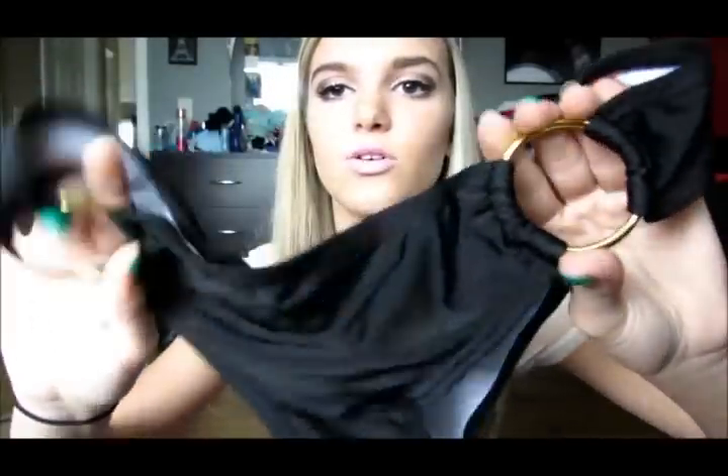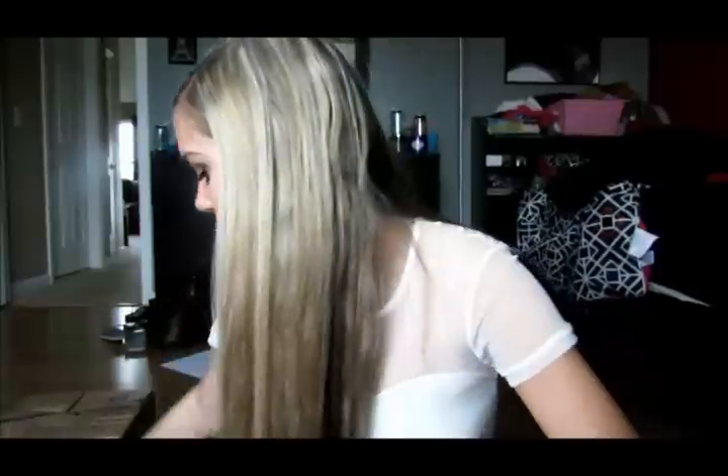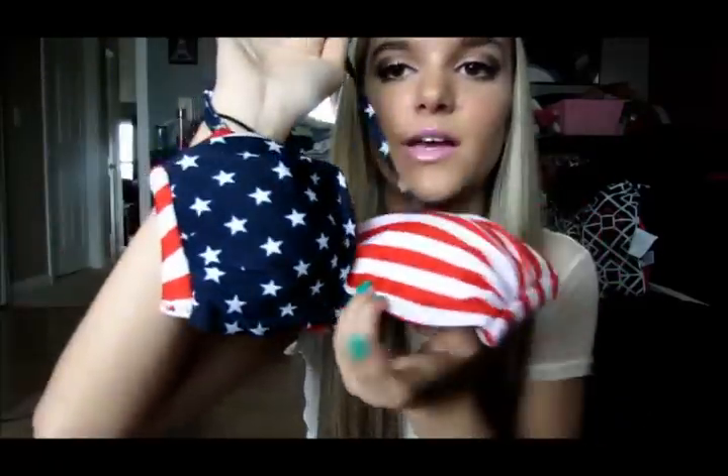I also have a plain black bandeau top — it has a little twisty detail but I'm not sure where it is. The bottoms are black with little gold circle cutout things on the side. Then I have one from DressLink — an American flag style with stripes on one side, stars on the other, and the strap is stars while the back is stripes. It's adjustable and really cute. The bottoms are all stars with little stripe sides — I actually love this set a lot.